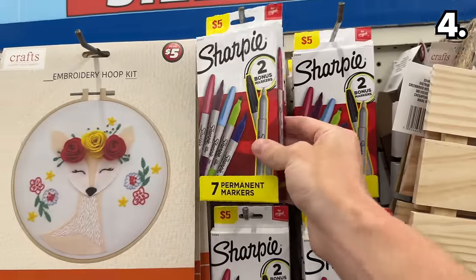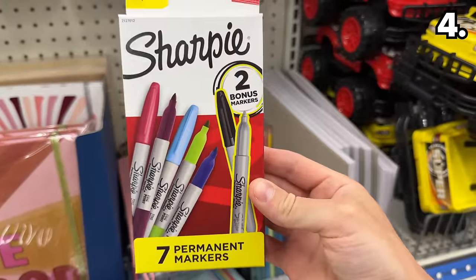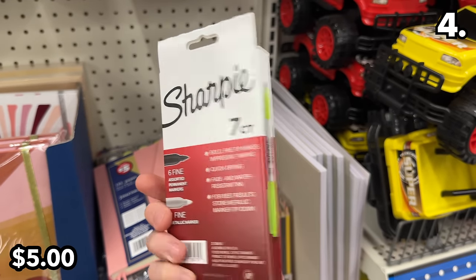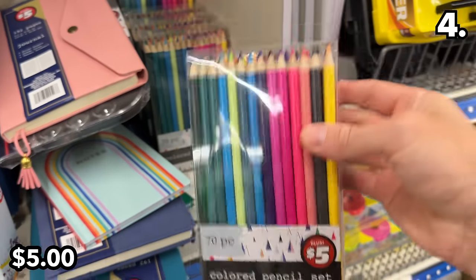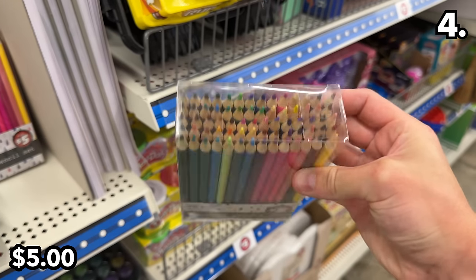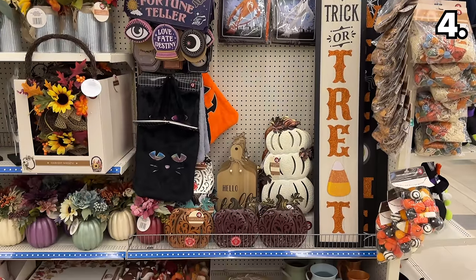In the number four spot, we head over to the Dollar Tree Plus section. With this incredible little deal on this pack of Sharpie markers, you score seven for five dollars — which works out to under a buck per marker. This 70-piece pack of colored pencils is another five-dollar, high-quality Dollar Tree Plus grab.